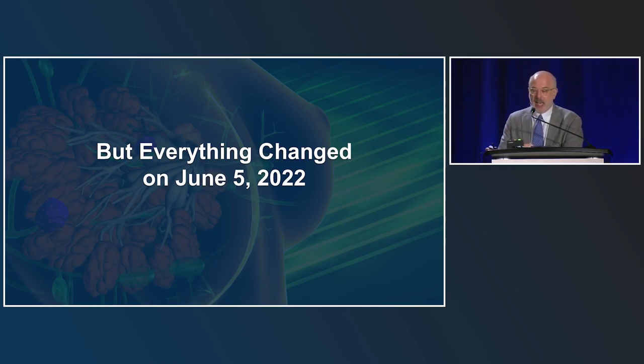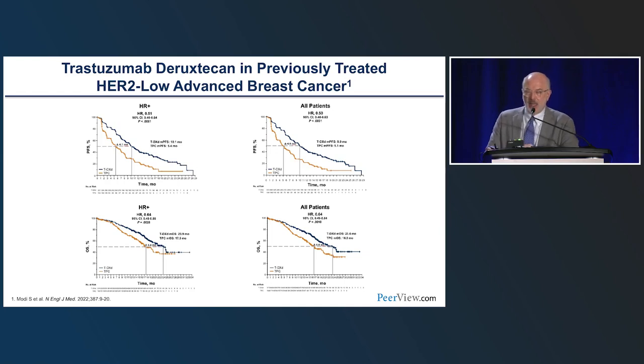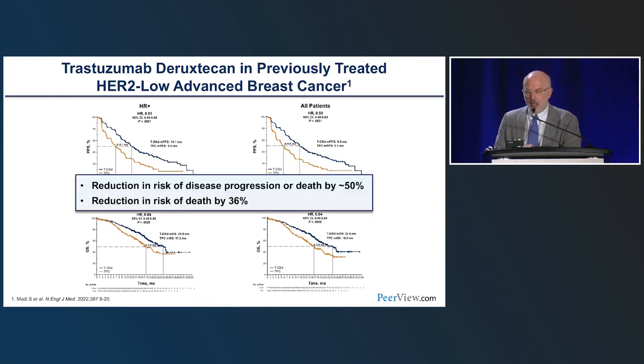For us as pathologists and for patients and medical oncologists, everything changed on June 5, 2022 — the date of publication of the DESTINY-Breast04 trial in the New England Journal of Medicine. As Paolo showed, in association with trastuzumab deruxtecan there was a reduction in risk of disease progression or death by about 50%, and a reduction in risk of death by 36%. When this was presented at ASCO, the speaker received a five-minute standing ovation. This was truly revolutionary and practice-changing.